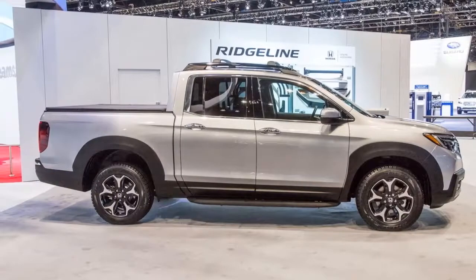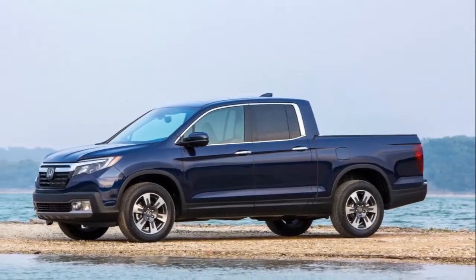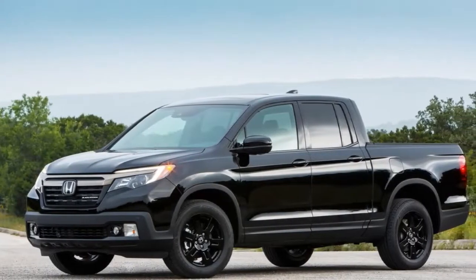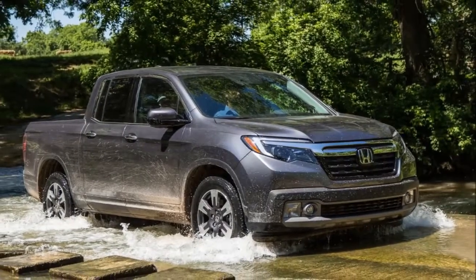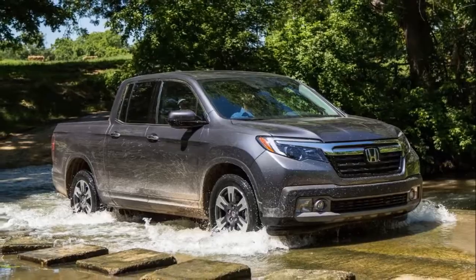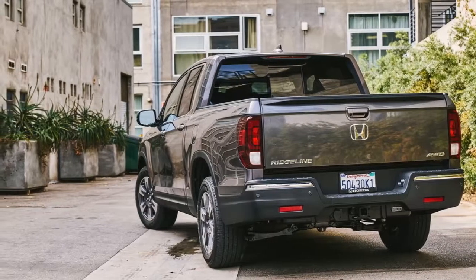The 2018 Honda Ridgeline is friendly to drivers and passengers. It's easy to get in and out. This is a truck with a very nice interior. The attractive interior is well-built from quality materials, and the overall design has a family-friendly feel, which most trucks usually do not bother trying, especially in the middle class.